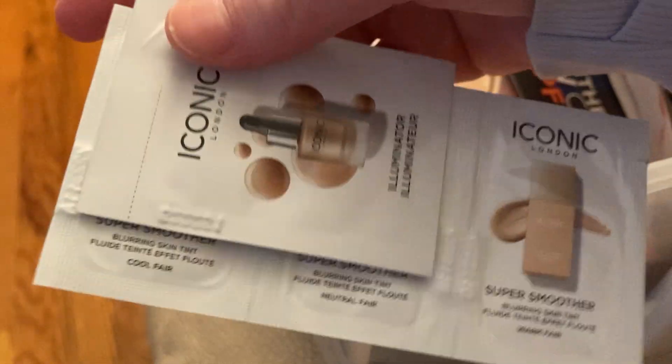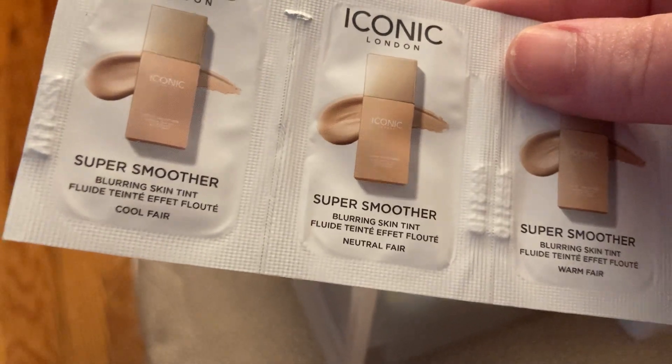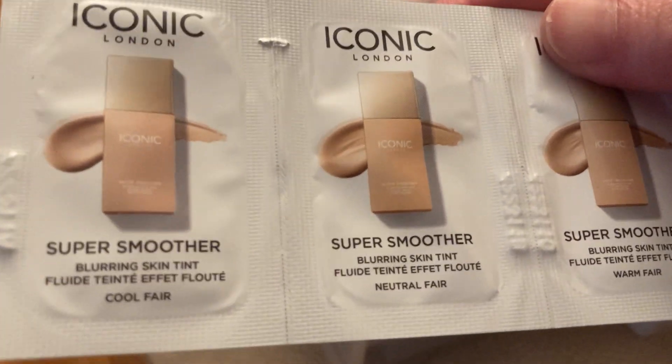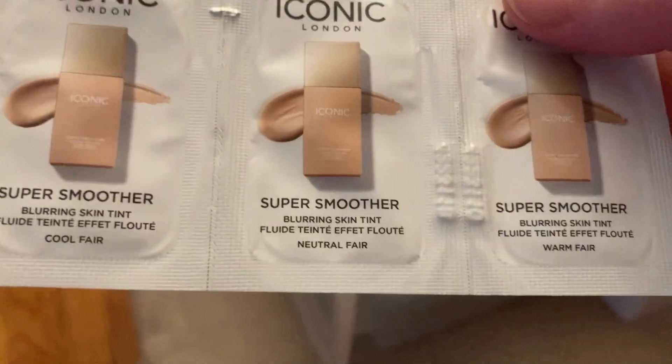Then we have samples from Iconic London. We have an illuminator, and then it looks like there are three different shades of the Super Smoother Blurring Skin Tint — a Cool Fair, a Neutral Fair, and a Warm Fair. It came with this card.